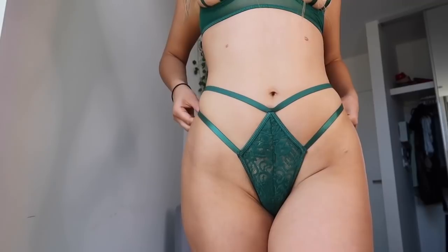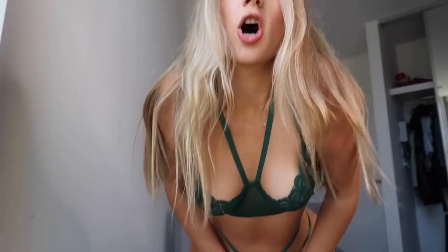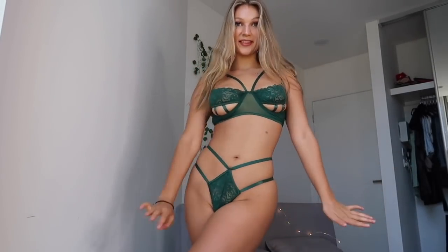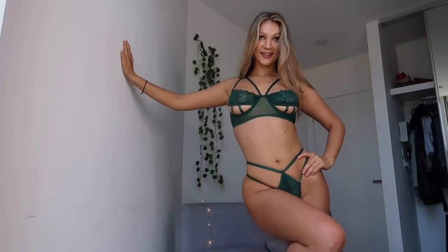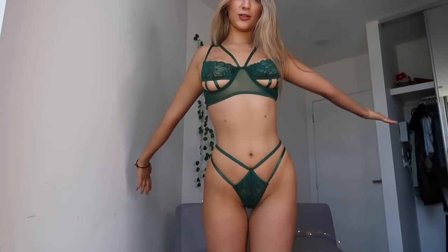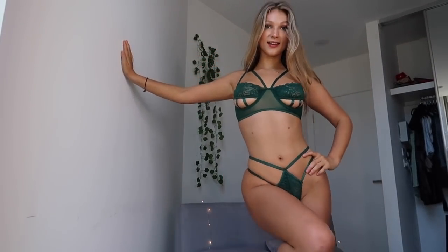This set is so nice — oh my god, it doesn't look cheap either and it was like 20 bucks or under. I love these double straps; it just makes your waist look really small. The back is cheeky and the top has this really cute underboob detail. I can definitely see myself making some content with this. I feel really good in it — more confident. I would wear this on a first date under my clothes; it's definitely a 10 out of 10.